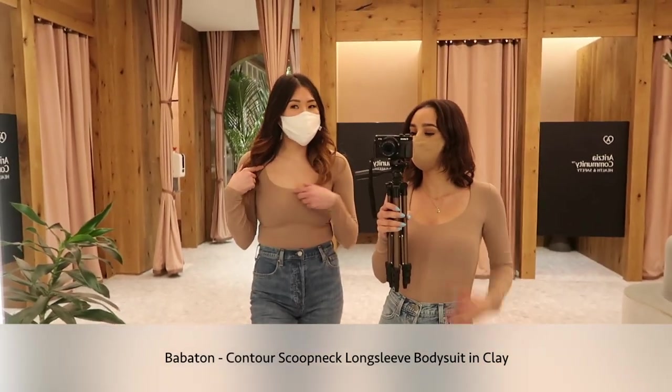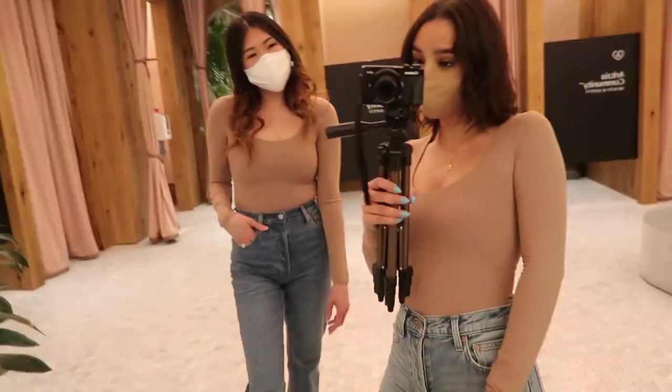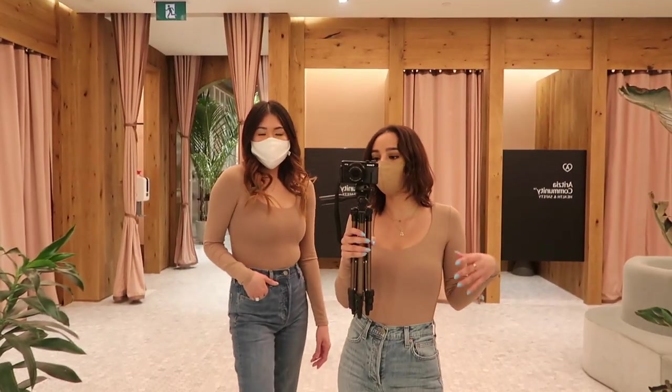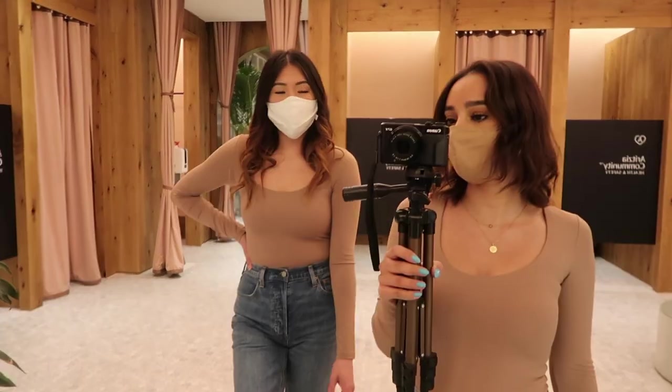On top we're wearing the Contour Scoop Neck Long-Sleeve bodysuit. The color we're wearing is Clay — it's the perfect nude. We've also worn this color earlier today just in a different style. You can throw anything on with it.